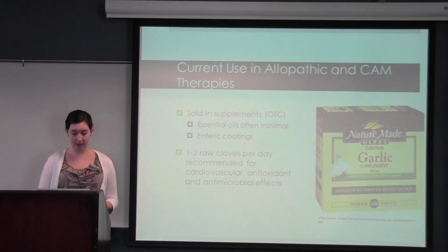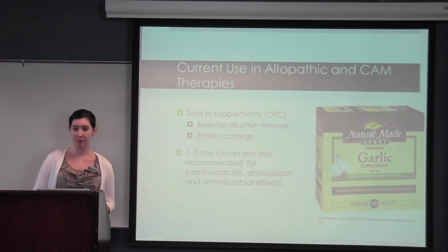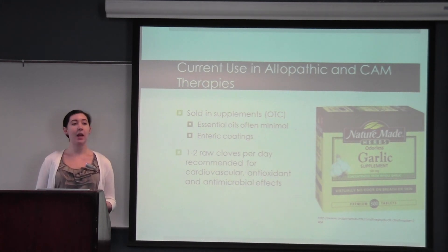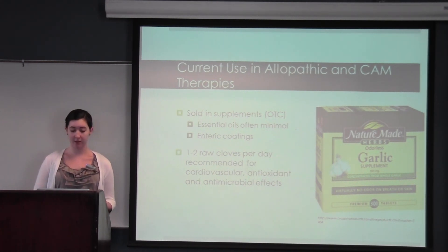Currently garlic is sold in supplements over the counter. It is important to note that the essential oils in aged garlic are often minimal because these are responsible for the very strong taste and smell that consumers are not fond of, but these are also responsible for many of the beneficial effects. If you're considering taking dehydrated garlic in pill form, it's important to look for an enteric coating because alliinase is deactivated by the acidic environment of the stomach. Overall, it's thought that if you just consume one to two cloves of garlic per day — whether as part of the diet or swallowed whole like pills — you'll see the cardiovascular, antioxidant, and broad-spectrum antimicrobial effects.